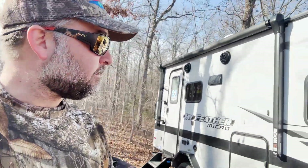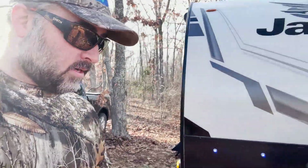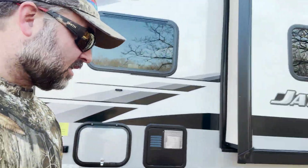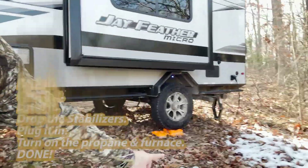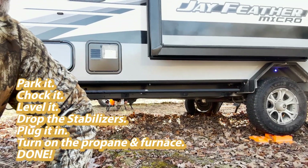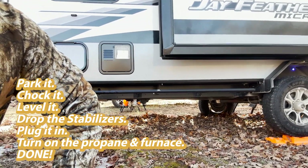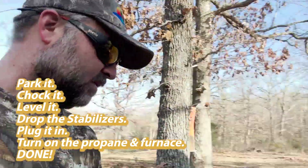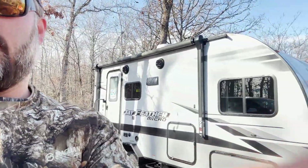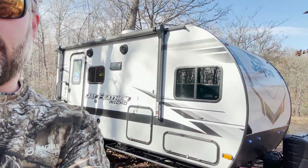Very minimal amount of work here to set this up. I leveled it out with some Lynx levelers and dropped down the stabilizers — honestly I don't even think I needed that. Such a perfect camper for something like this, and I was really impressed with how well insulated it was. I didn't even run the furnace on more than about halfway to keep it at about 70 degrees during the night — nice and comfortable. This little camper was just perfect for what we did this weekend.